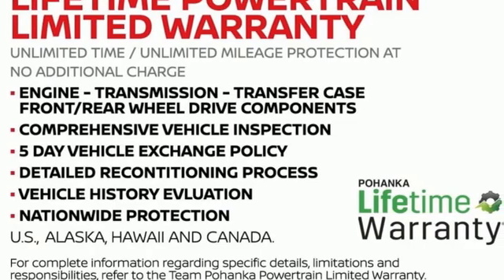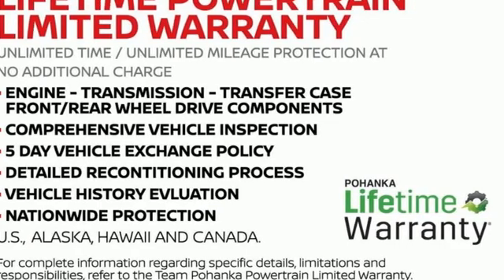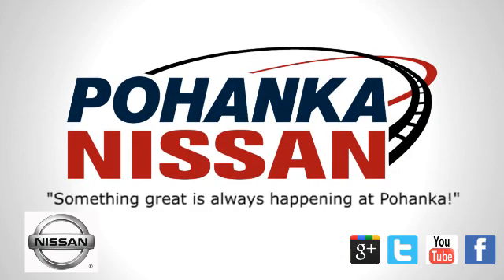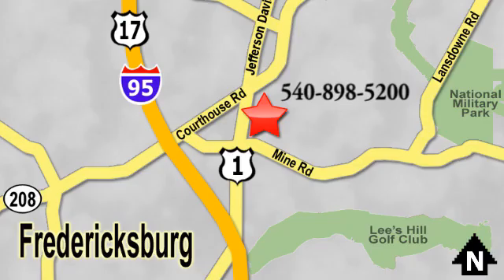Nissan, built for the human race. Hurry in today for a test drive. Welcome to Pohenka Nissan in Fredericksburg. Something great is always happening at Pohenka, located on Route 1 in Fredericksburg, Virginia.